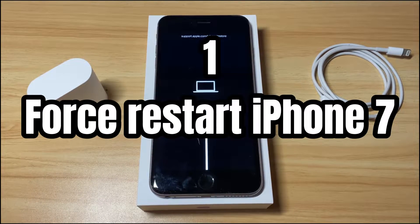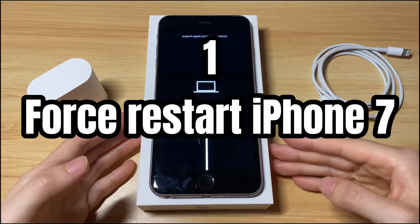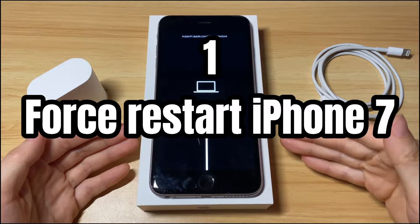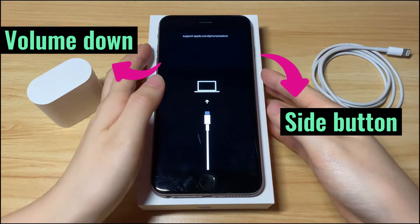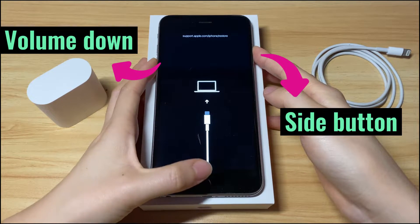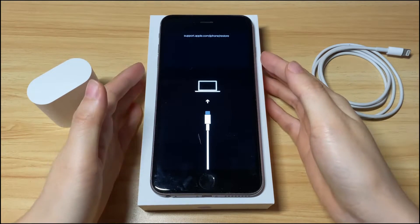Solution 1: Force restart your iPhone 7 or iPhone 7 Plus. You can get your iPhone 7 out of recovery mode without iTunes. Sometimes a simple forced restart is enough to exit recovery mode. You just need to press some button combinations: keep holding the volume down button and the side button until you see the Apple logo. No content will be deleted.